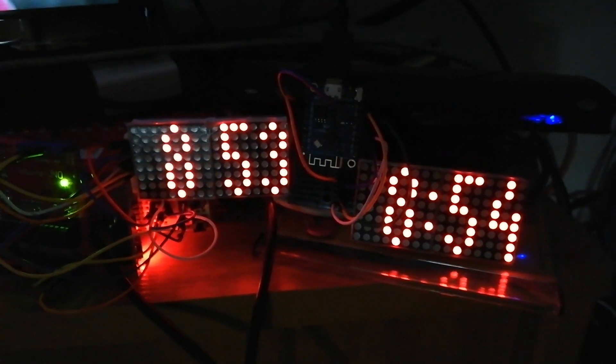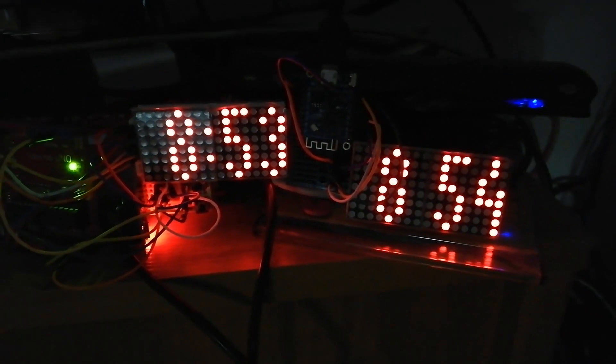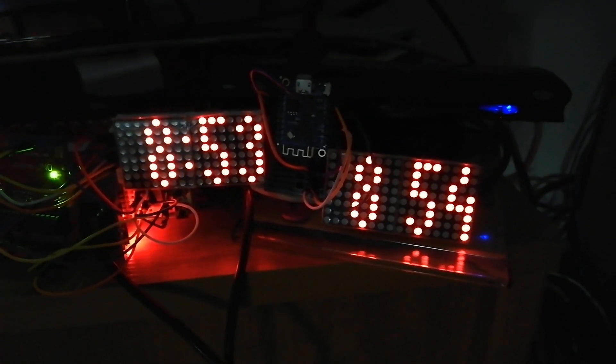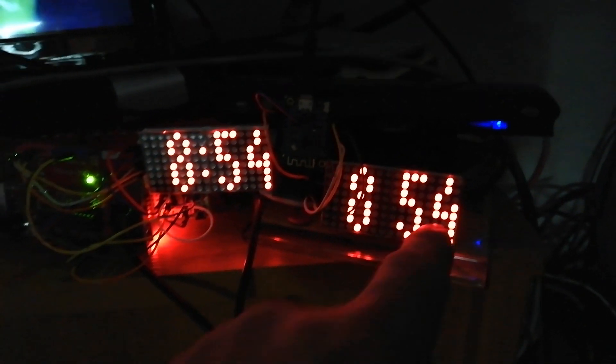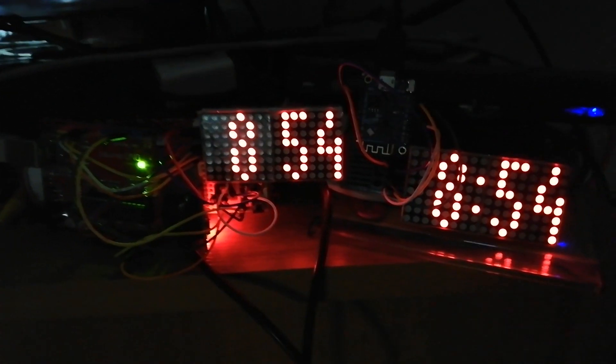The distance to clearly see the display is at least three or four meters, and that is enough. Here you can see the online NTP clock, and here is the RTC clock. Thank you.